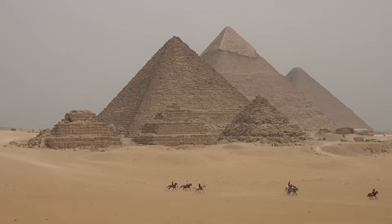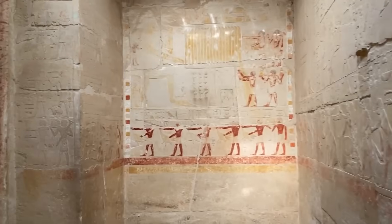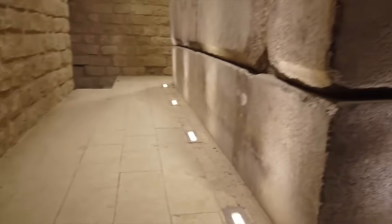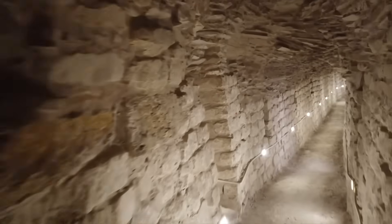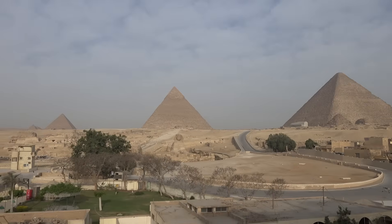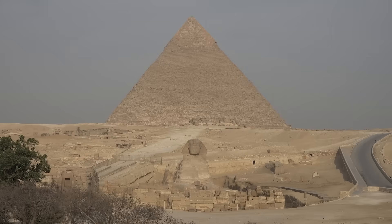For centuries, the Great Pyramids were thought to be nothing more than royal tombs, but new evidence suggests they may have served a far more technological purpose. Recent studies of limestone conductivity, underground chambers, and magnetic anomalies hint that the pyramids could have been part of a vast energy network powering ancient Egypt. If true, this discovery could completely rewrite everything we thought we knew about how one of the world's earliest civilizations thrived.